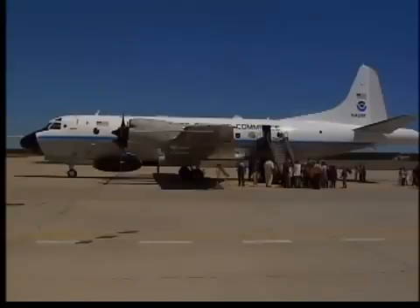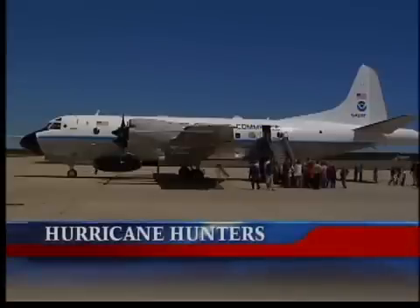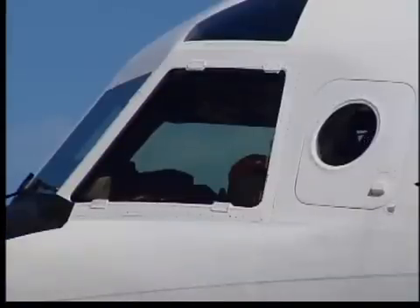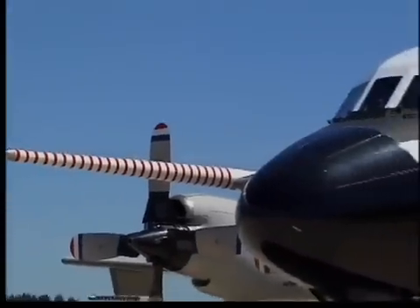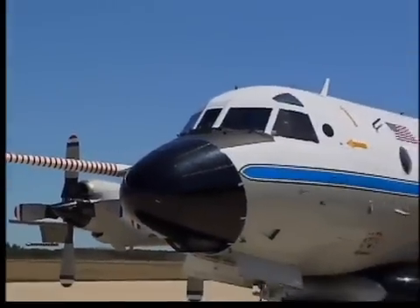Most pilots actually steer their planes outside of storms and around storms, but this plane actually gets steered into storms. That's because this plane is known as the hurricane hunter — a plane built strong enough to handle the very strong winds of a hurricane, so that it can collect information about a hurricane's intensity and direction so that hurricane forecasts can be issued.